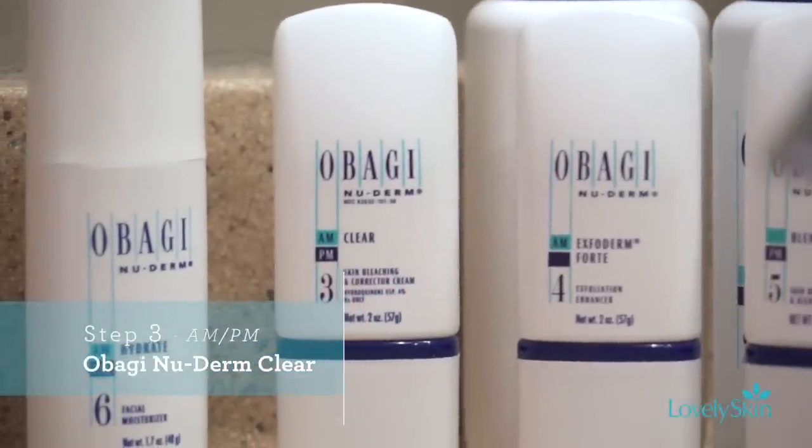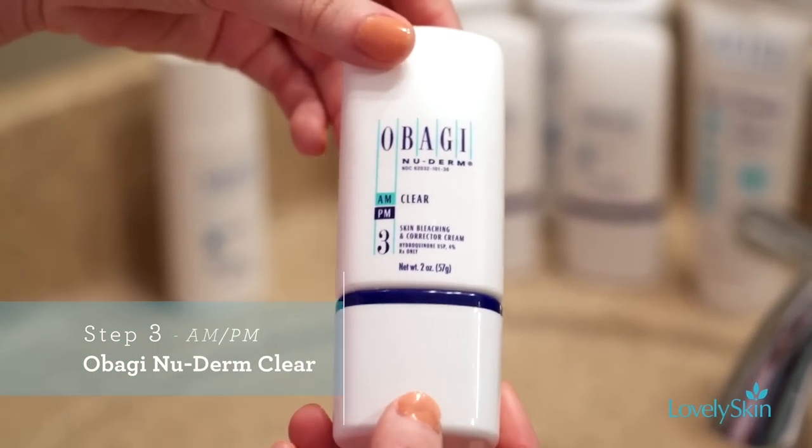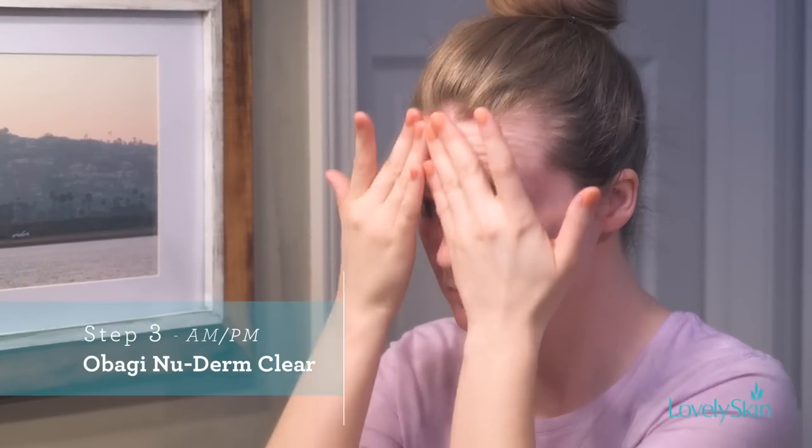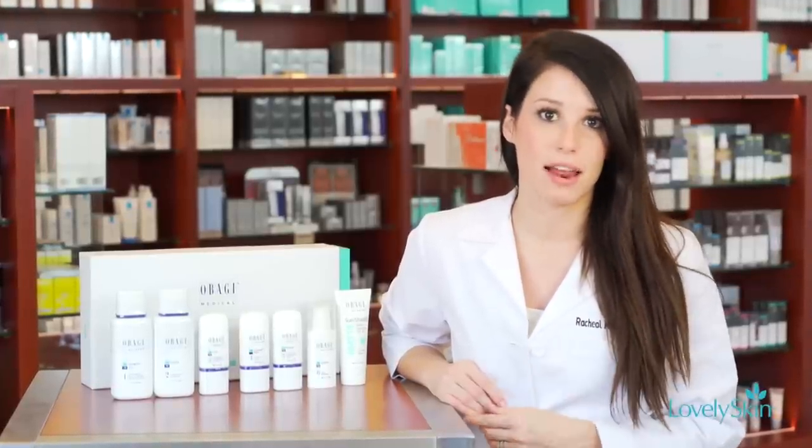The next morning step is Obagi Nu-Derm Clear. That contains the real workhorse for pigment correction — a 4% hydroquinone, which suppresses melanin in the skin, responsible for the darker pigments in freckling or sunspots.